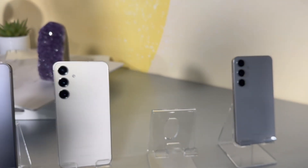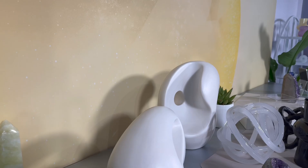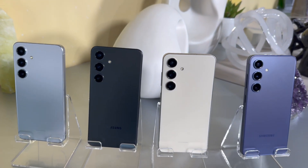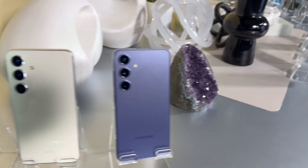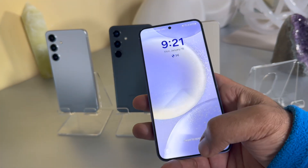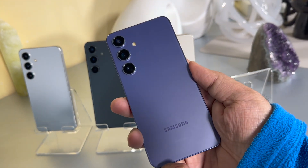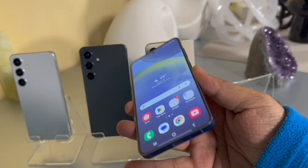In terms of performance, the S24 and S24 Plus are powered by the Exynos 2400 in India and several other markets. Only the US, Canada, and China get the Snapdragon 8 Gen 3 variant. The base S24 model is the entry-level of this series, packing a 6.2-inch display, a 4000 mAh battery, and 8 GB of RAM. It's great to see Samsung keeping the compact flagship trend alive.